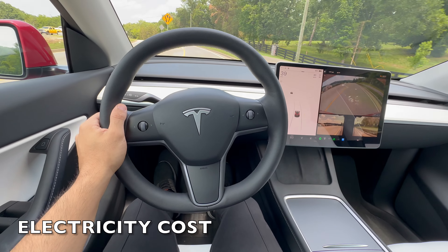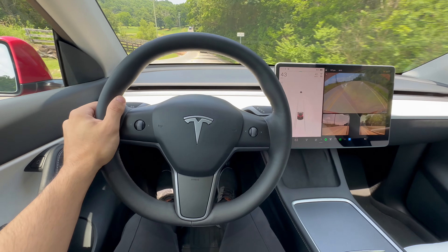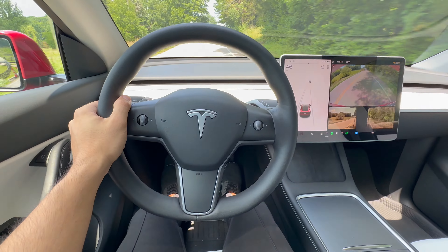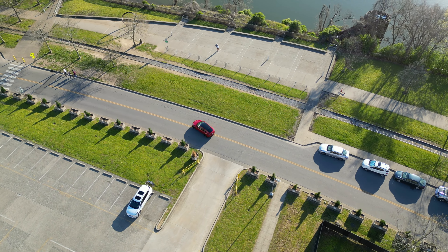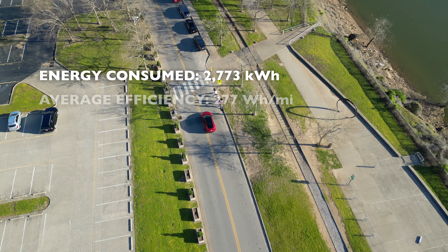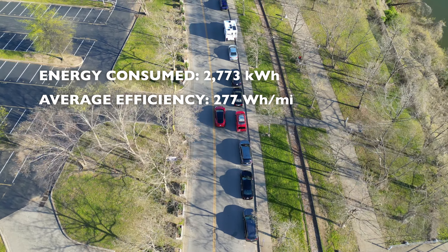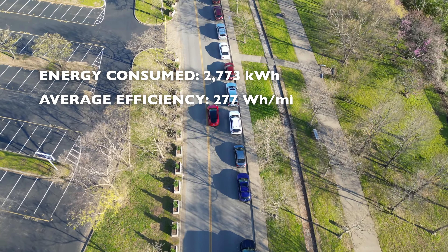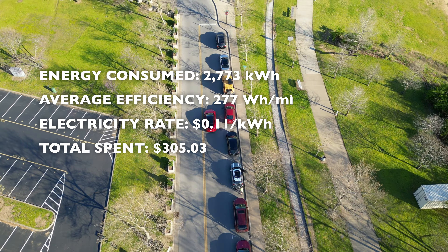Let's dive into the raw numbers of my first 10,000 miles with the Tesla Model Y Performance. Here's where the true value of an EV really comes to light, especially when compared to traditional gas-powered vehicles. The day-to-day cost of driving the Model Y is where the real savings kick in. Over these 10,000 miles, my Model Y Performance has consumed a total of 2,773 kilowatt-hours of energy, at an efficiency of 277 watt-hours per mile. This is not nearly as good as the efficiency I've achieved on my long-range Model Y at 244 watt-hours per mile. I've charged exclusively at home, and at my electricity rate of 11 cents per kilowatt-hour, I've spent a total of $305.03 to power my ride for 10,000 miles.